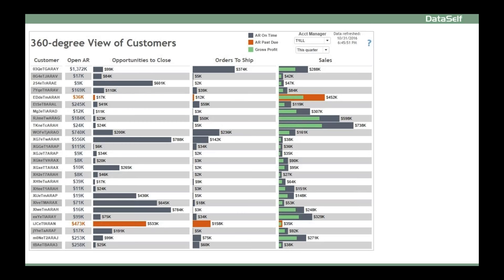Building a dashboard like this can be complex with a baby steps platform. You'll need to pull data from open receivables, CRM opportunities, orders and invoices, align the metrics by customer, filter data by account manager and time, color code the bars based on the AR past due status, and build the drill down to transaction details. It's not a simple job.